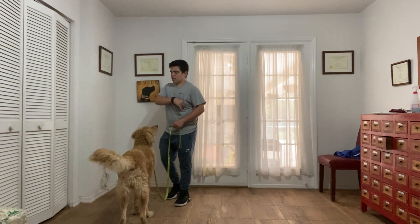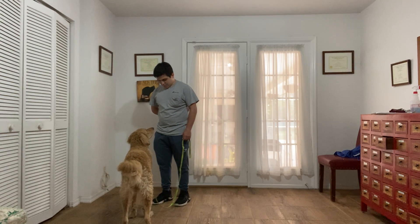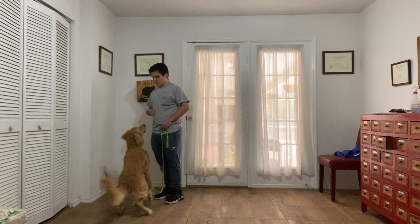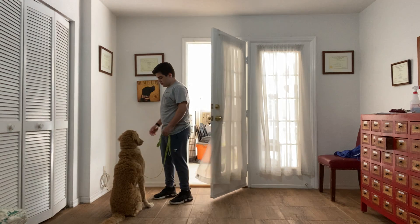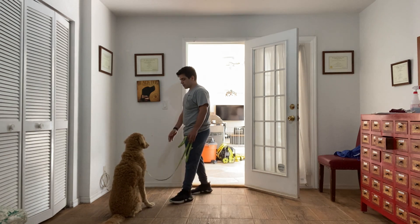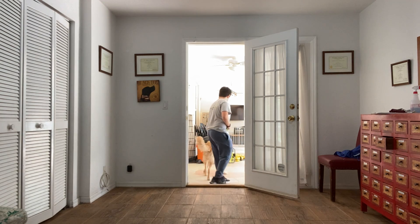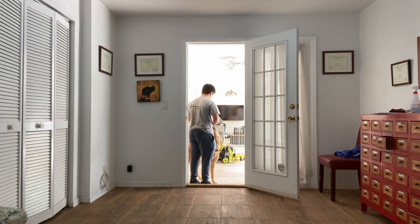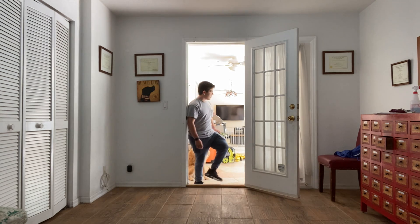Scout! Scout, sit! Boy Scout — yes. Wait. Wait. Good boy. Wait. Let's go. Stop. Sit. Okay, let's go.